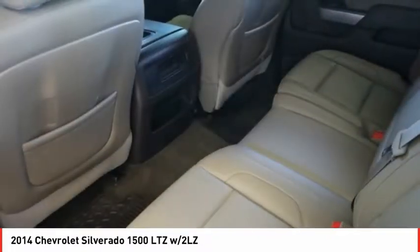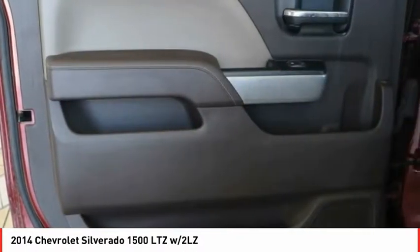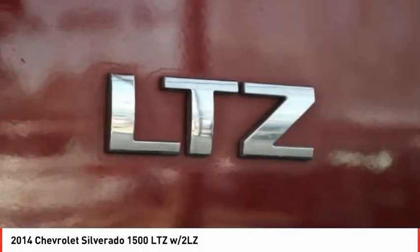Bluetooth, universal remote transmitter, cruise control, trip computer, power windows. Take this vehicle for a spin and see why so many shoppers are now proud owners.